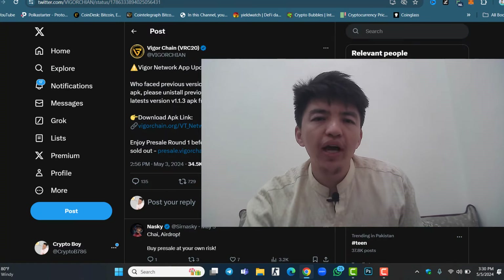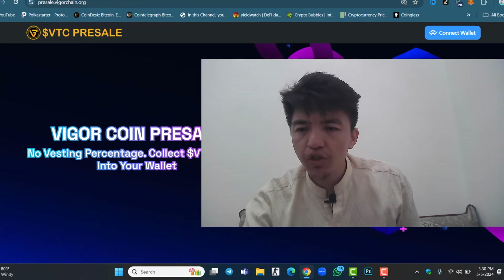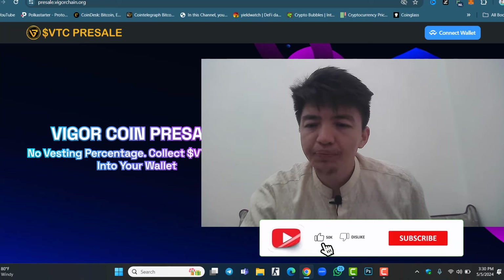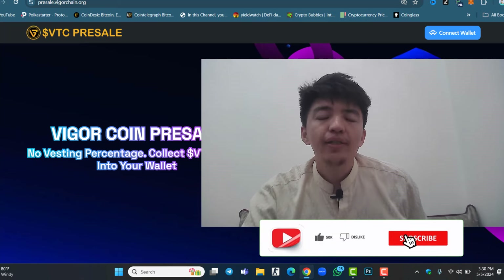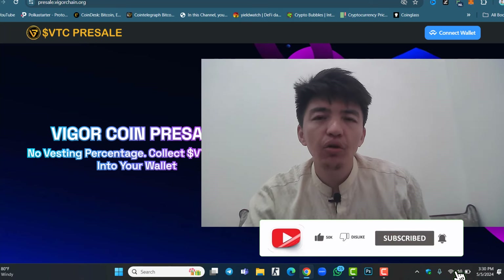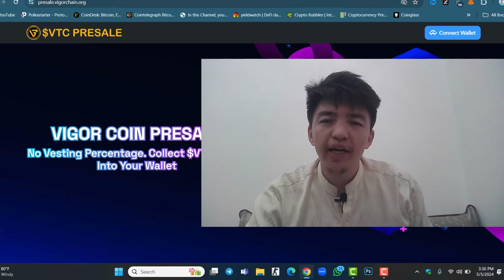I hope you understood and liked this video. This is all about Weiger Chain. Make sure to check this project, share your thoughts in the comment section, and smash the like button. If you haven't subscribed yet, click the subscribe button and hit the bell icon to get notifications when a new video is uploaded. This is the end of the video — see you in the next one. Goodbye.